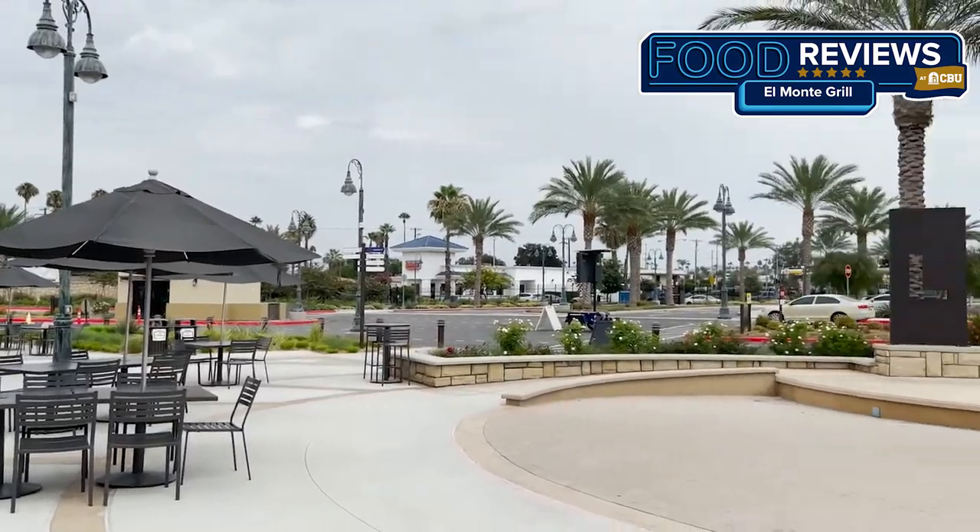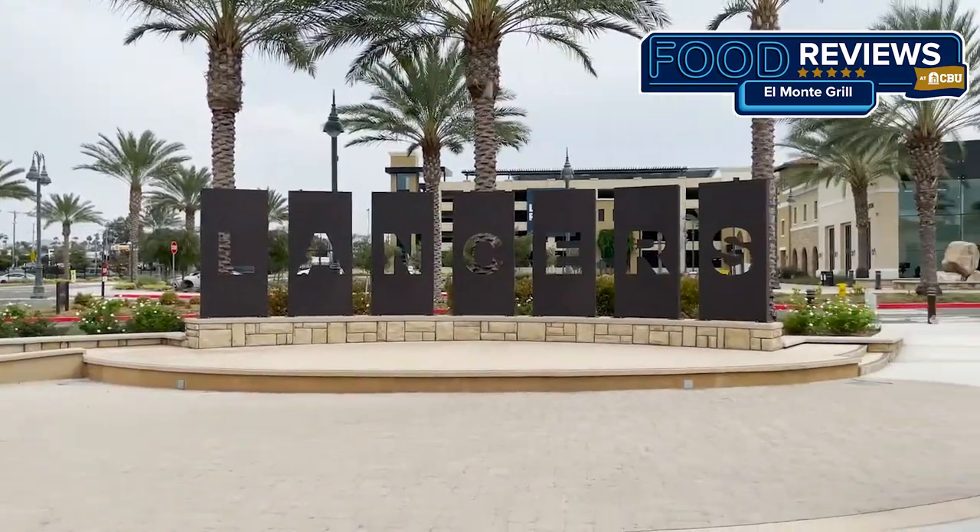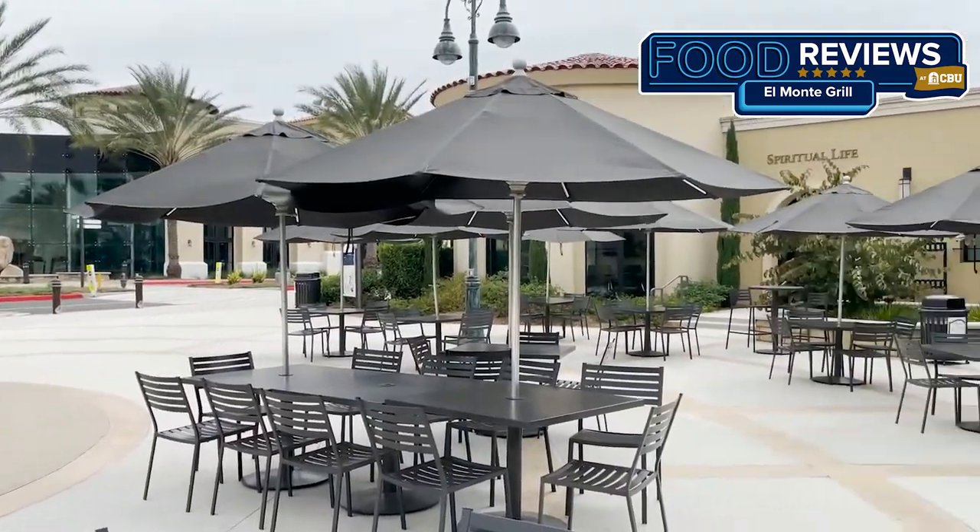Hey Lancers and welcome back to episode 2 of Food Reviews at CBU. Today we're at El Monte Grill located in Lancer Plaza next to the Office of Spiritual Life in Couch's Corner. El Monte was introduced to CBU's campus in 2014 and has been a popular staple among CBU staff, students, and faculty to enjoy a delicious meal that is completely customizable. El Monte has something for everybody in your group to enjoy.